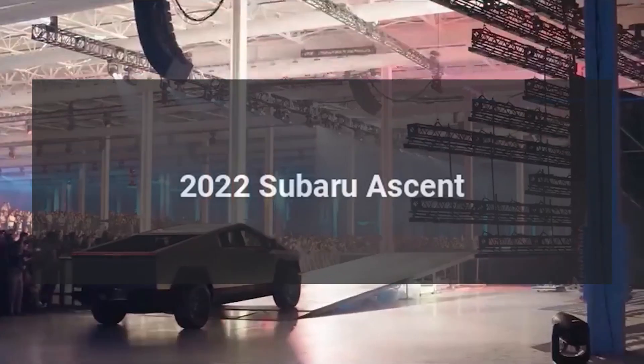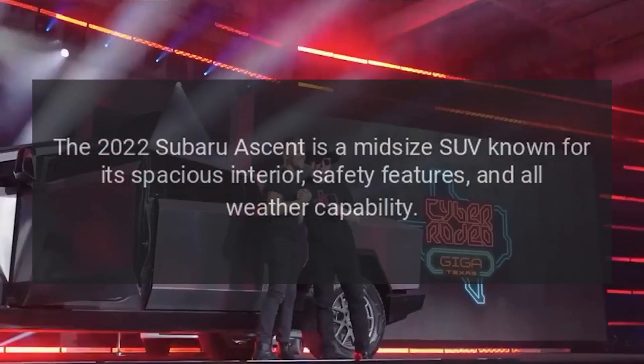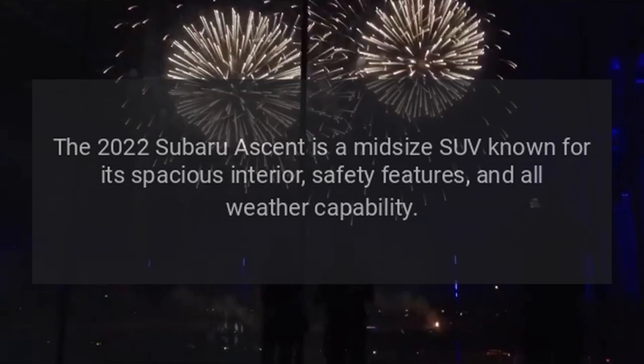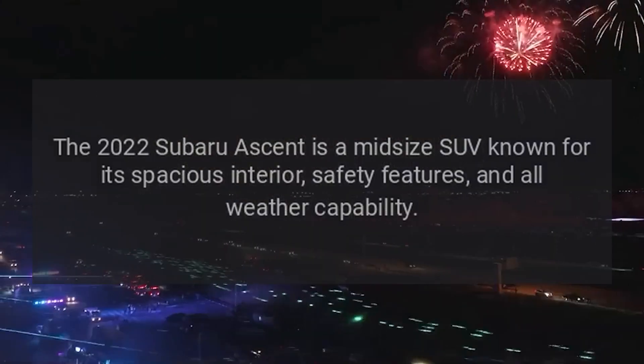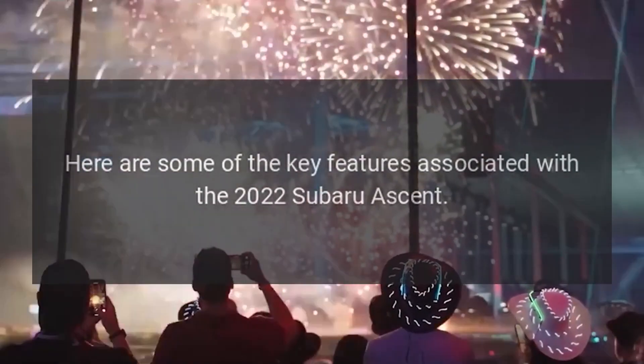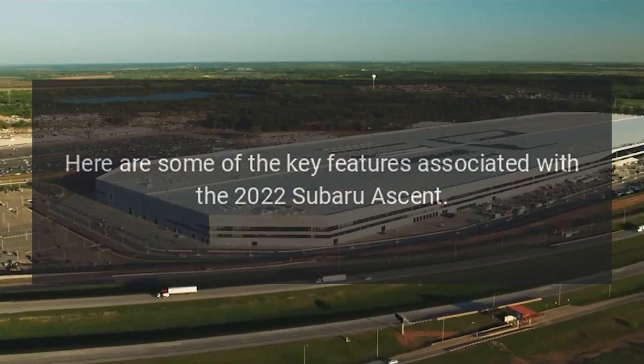2022 Subaru Ascent. The 2022 Subaru Ascent is a mid-size SUV known for its spacious interior, safety features, and all-weather capability. Here are some of the key features associated with the 2022 Subaru Ascent.